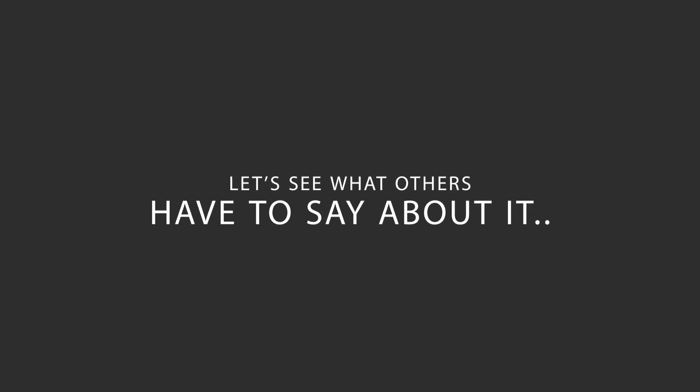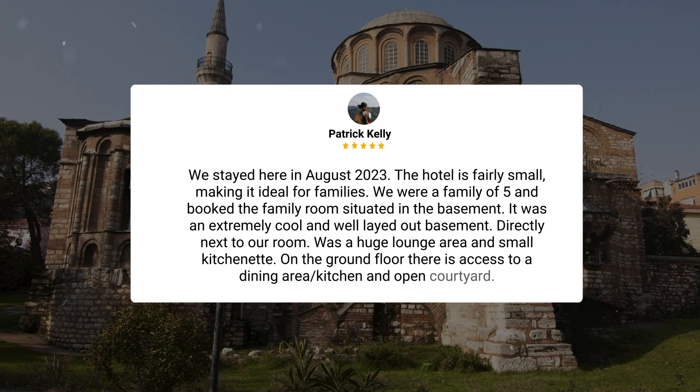Here's what other travelers have to say about this hotel. We stayed here in August 2023. The hotel is fairly small, making it ideal for families. We were a family of five and booked the family room situated in the basement. It was an extremely cool and well laid out basement. Directly next to our room was a huge lounge area and small kitchenette. On the ground floor, there is access to a dining area, kitchen, and open courtyard.